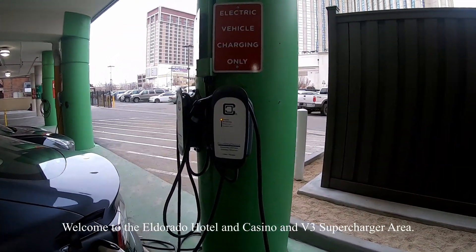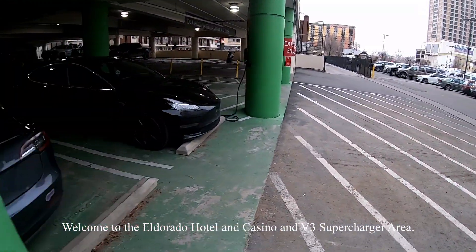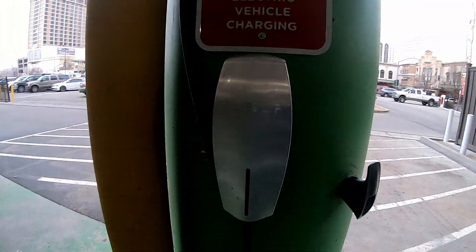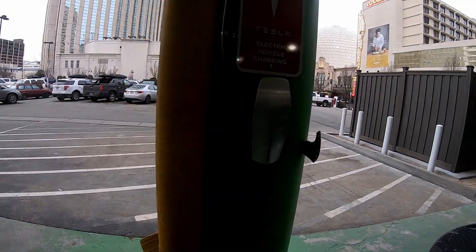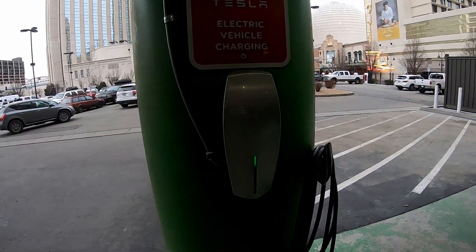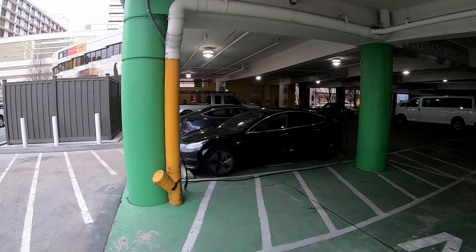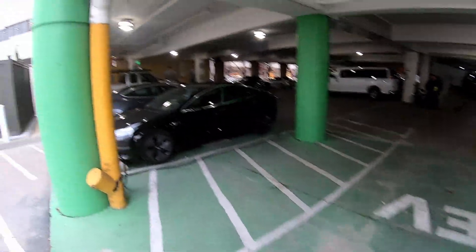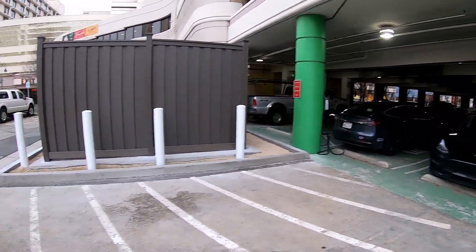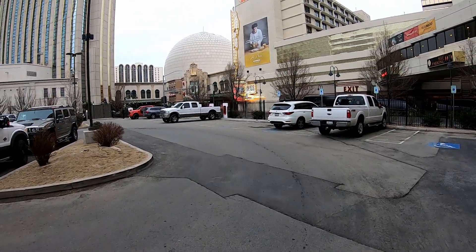Here at the El Dorado, there are two more Level 2 chargers right at the bottom of the parking garage — a Tesla destination charger and another Tesla destination charger. It's like a Tesla parking lot. There are four spots for EVs, five cords, and five charging outlets for four spots. Isn't that amazing?